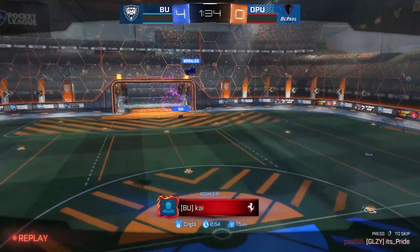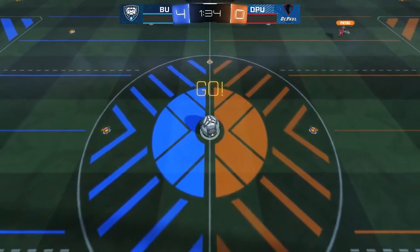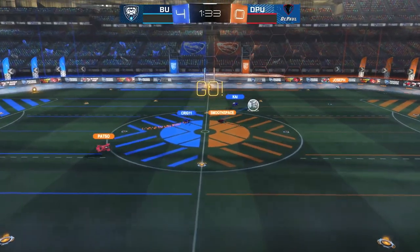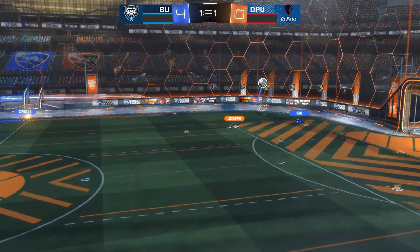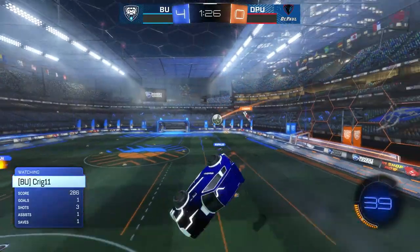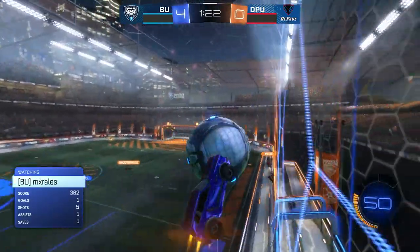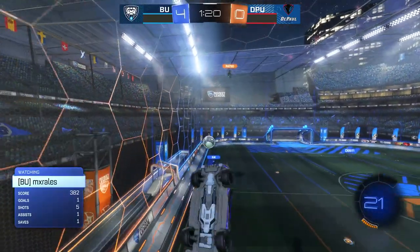Beautiful - down off the bar and actually off of the DePaul defender as well. Butler 4-0, a minute 30 left in the game. And this is a best of 5, so we'll see if Butler is going to be able to keep up this pressure through the rest of the games, but it is looking pretty dominant from what we've seen so far.